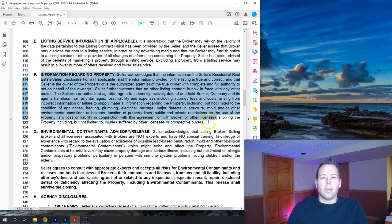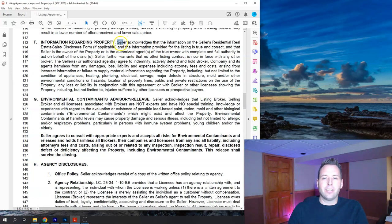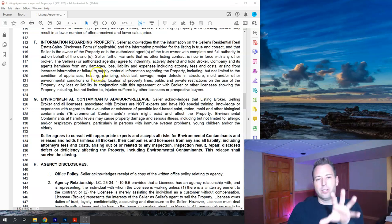Section F, information regarding property: the seller acknowledges they have ownership in the property, are able to convey their interest to a buyer, that nothing is holding up that process, and that there isn't another listing contract already on the property. This also includes an indemnification of the brokerage — their role is assisting with the sale, and they are not responsible for the condition or any issues with the property.